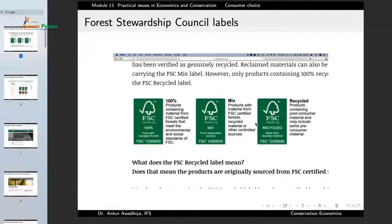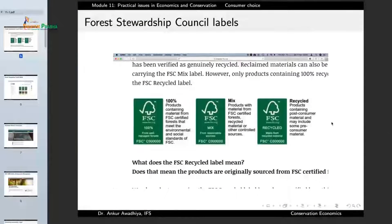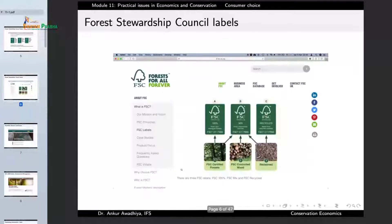This label certifies that the product being bought is from a sustainably managed resource, so it is good for the environment. We also have the FSC Recycled label for products containing post-consumer material and may include some pre-consumer materials. So the 100% label means only from FSC certified forest, the Mix label means FSC certified forest, FSC controlled wood, or reclaimed material, and the Recycled label means from reclaimed materials.